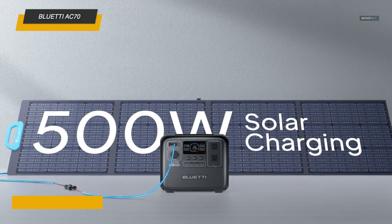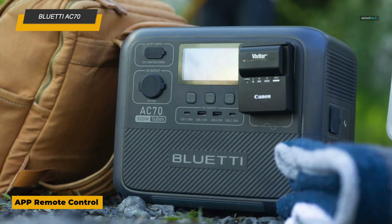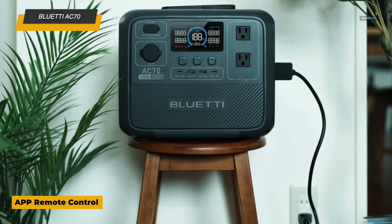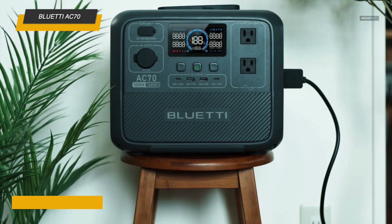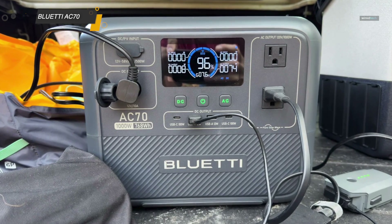With its robust build and multiple output options, it offers versatility for a variety of power needs, from camping gear to emergency household essentials. Compact and easy to transport, the Bluetti AC70 is an excellent choice for users looking for a reliable, eco-friendly power solution for outdoor and home use.